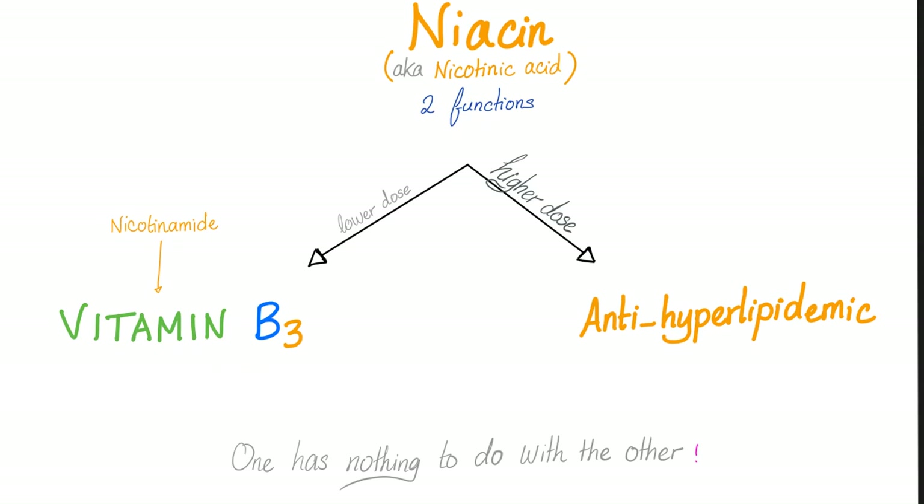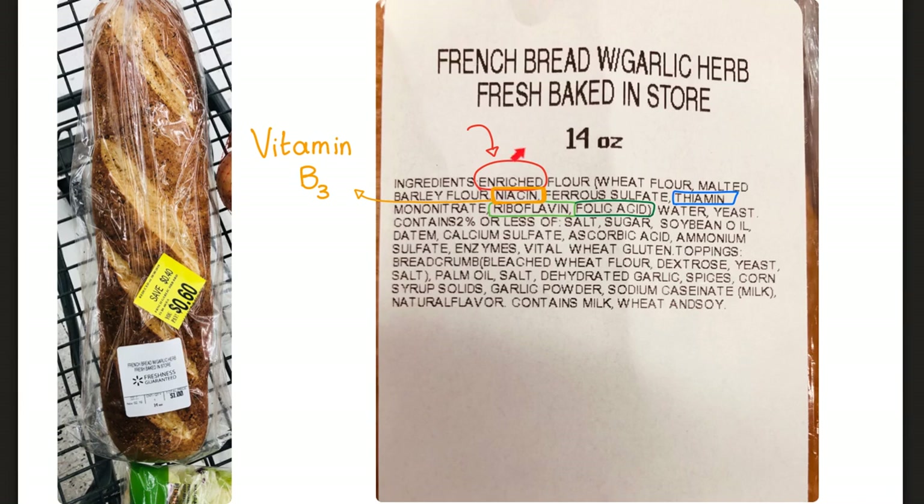Niacin has two functions. At a lower dose, it's a vitamin. At a higher dose, it's a lipid-lowering agent. Many governments now fortify their bread with niacin or vitamin B3. That's one of the reasons pellagra is very rare nowadays.